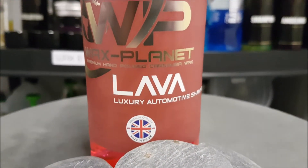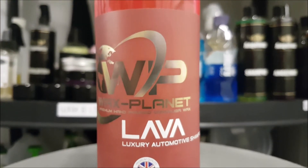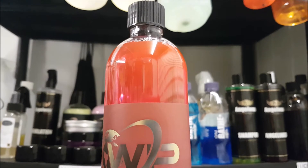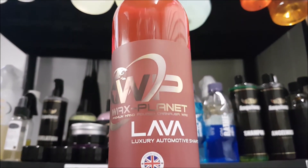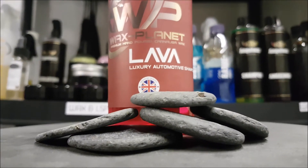I do have to give a mention to the name — Lava — brilliant name if you ask me. I like the Wax Planet brand; I like how they approach their branding and label designs, and I did think this one was particularly hot.